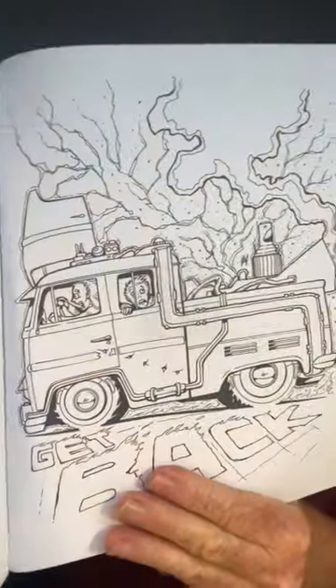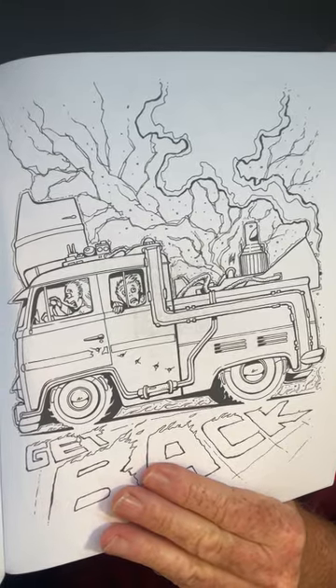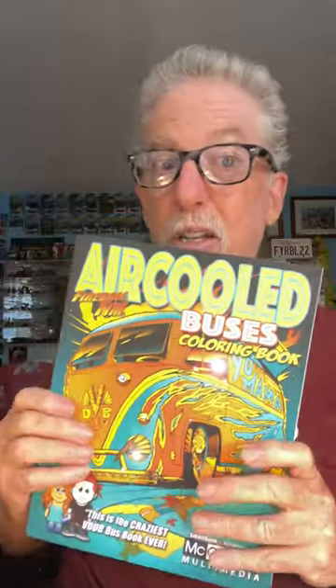How about a Back to the Future Volkswagen bus? Isn't that cool? Kind of fun stuff. This is our Air-Cooled Buses Coloring Book. Check it out, along with a bunch of our other coloring books — Automotive and Sea Life. You can get them on Amazon and Etsy. Super cool gifts. Thanks for watching.